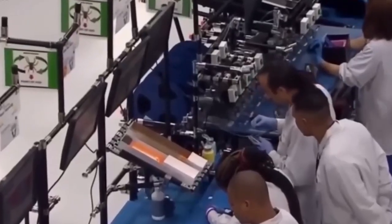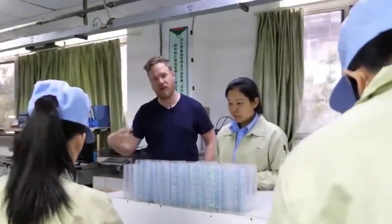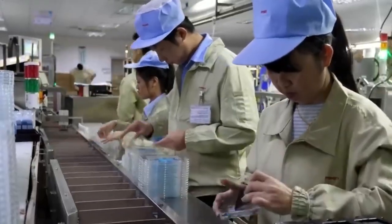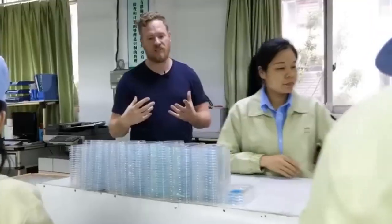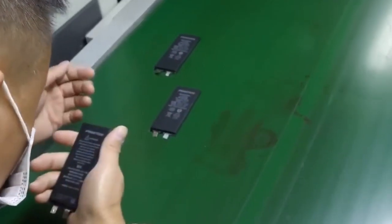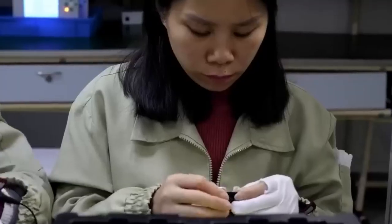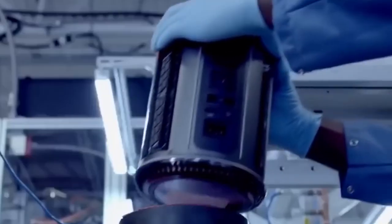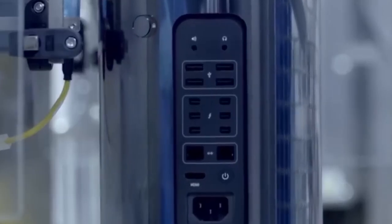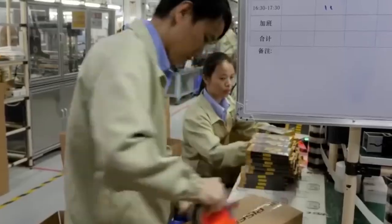Inside these factories, thousands of workers and machines work side by side. They build millions of devices every year, including iPhones, iPads, and MacBooks. The process uses advanced technology and machines for precision, but also careful handwork to make sure each device is perfect. Along the way, there are strict quality checks to catch any problems before the products are sent to customers. It's this mix of smart machines and skilled people that helps Apple create products millions of people love.